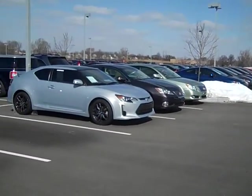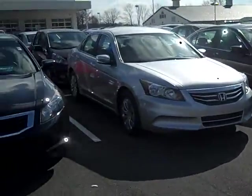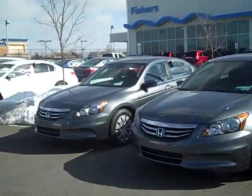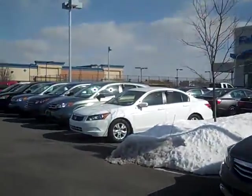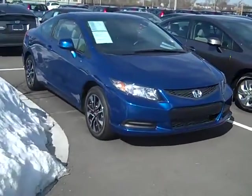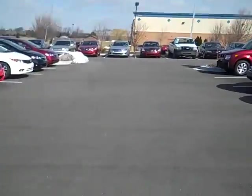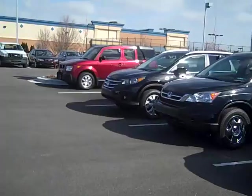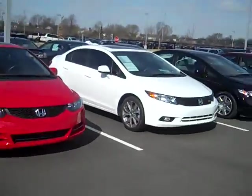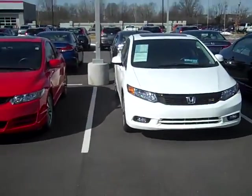Lexus — if Honda is more your style, plenty of Accords to choose from, plenty of years, colors, all different trims. Accords, we've got some CRVs, Civics, new and used, and even a Honda Element there in the back. Civic Si for the speed demons out there.